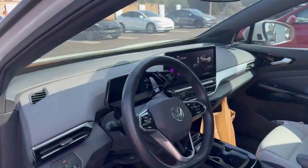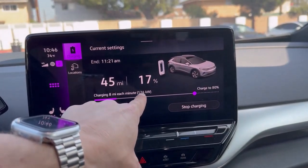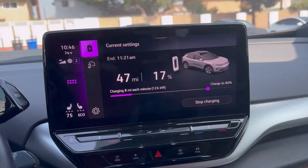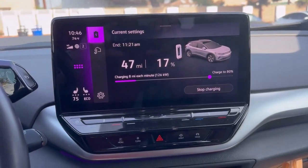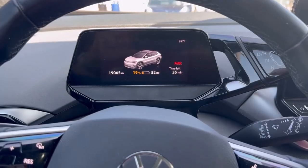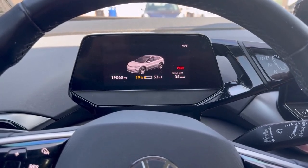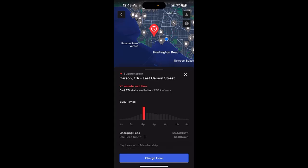My car just got a notification that charging has started. We're immediately at 126 kilowatts charge speed, which is very good for 17% state of charge — right about where I'd expect. Really clean charging session initiation. My car is indicating it's going to be about a 35-minute charge back up to 80%, starting from about 18%. Something I've complained about with Electrify America is there's no indication of how long you might have to wait if all chargers are occupied.